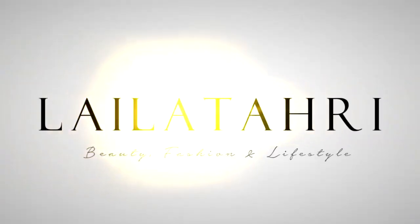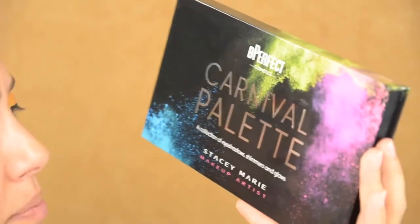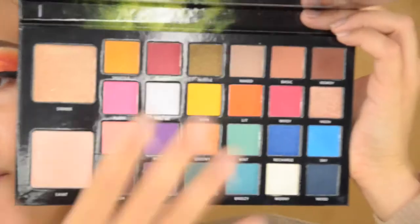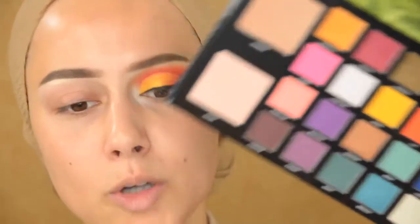So if you guys want to see how I created this look, keep on watching. I already did one eye so I could see which colors to pick. I went in with this palette here — that's from Be Perfect, the Carnival palette in collaboration with Stacy Marie. As you can see, the shadows are super pigmented and super vibrant. This video is not sponsored whatsoever — they don't even know I'm using it. But you guys really need this palette if you are into colorful colors.